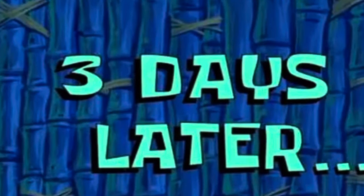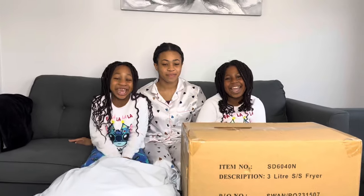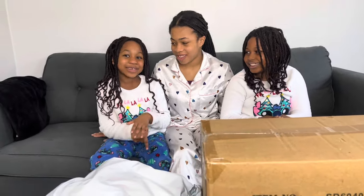Three days later. Hey guys, welcome back to our mom's channel! Today we're going to be unboxing something from Amazon and Shein, so let's just get straight into it. Oh, and I forgot to mention — we have a special dance!